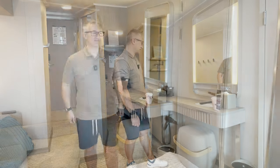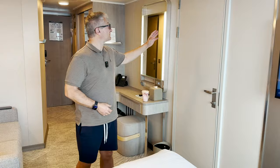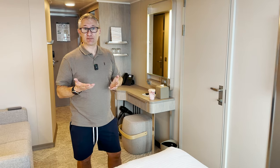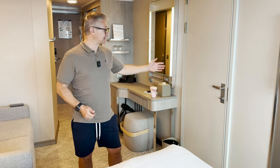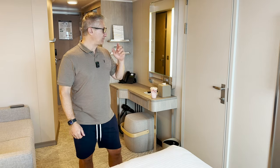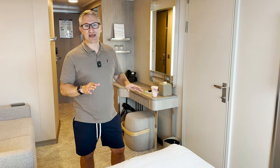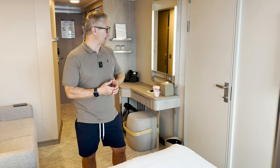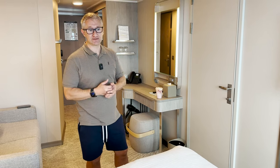Further into the room you'll notice this interconnecting door to the next cabin. If you're a family it would be ideal — you could get both cabins and have this door open. I will just say we haven't heard any noise from the cabin next door and there are people in there, so if you're worried about that you don't need to be.